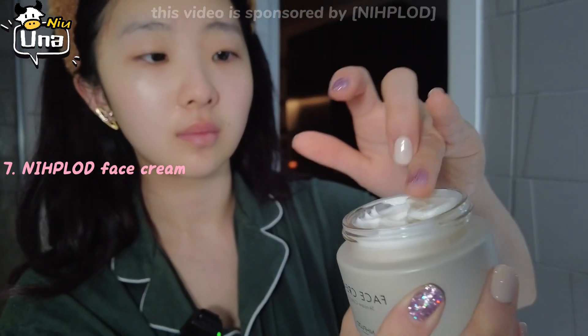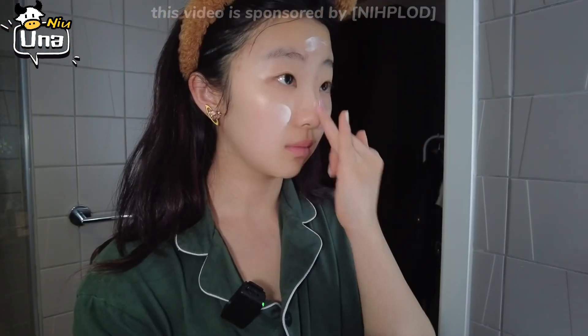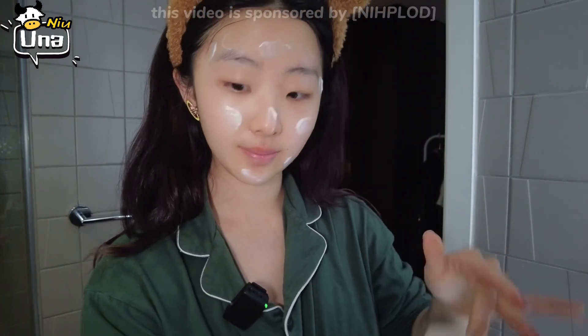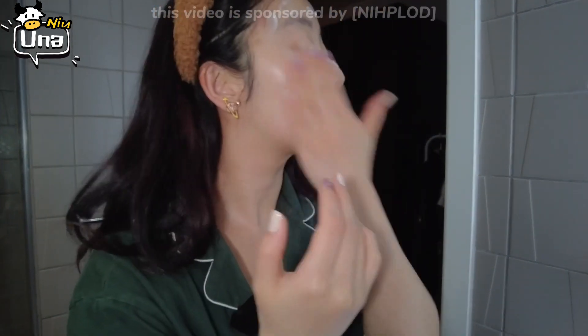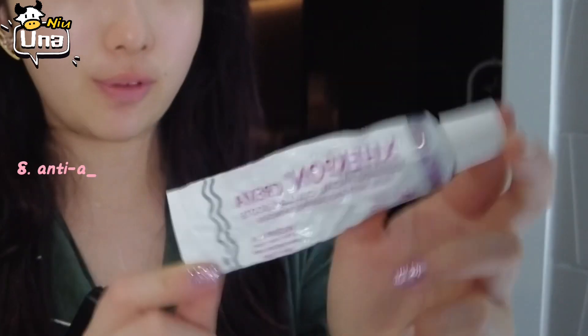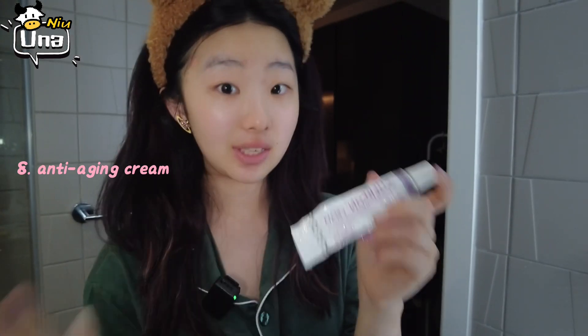This is supposed to keep your skin hydrated and repair damaged skin. I just take a good amount and rub it on my face. It can repair short-term skin damage and also protect the skin from environmental damage. This anti-aging cream for face and neck is really effective for delaying skin aging and wrinkles — I have to say I can't live without it.